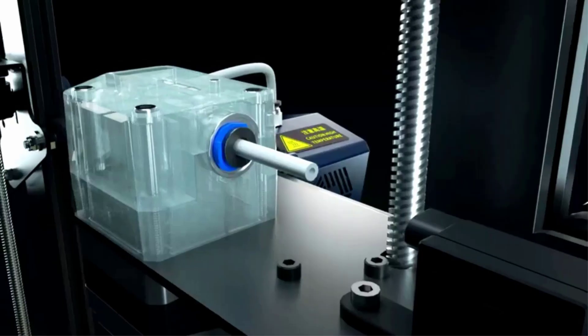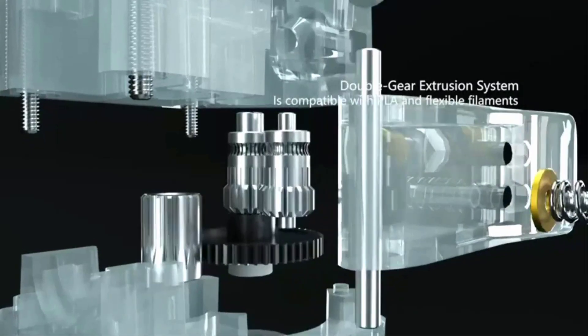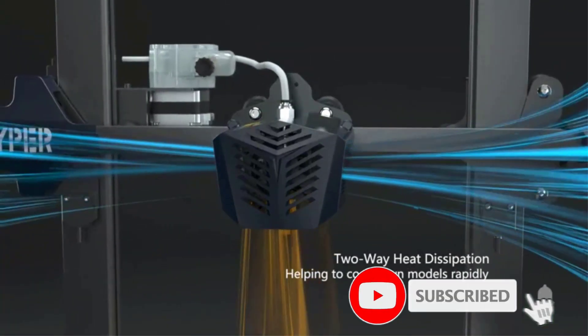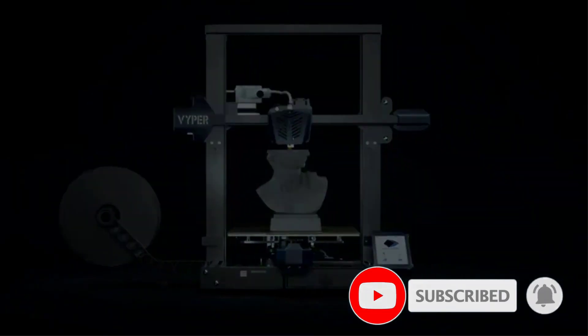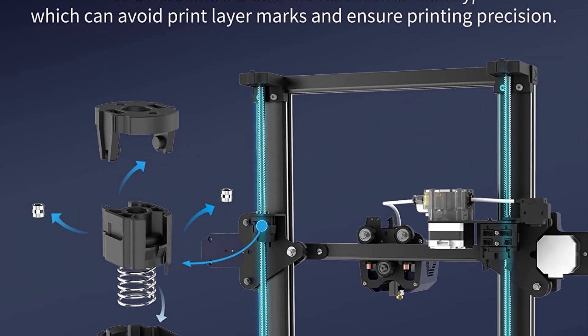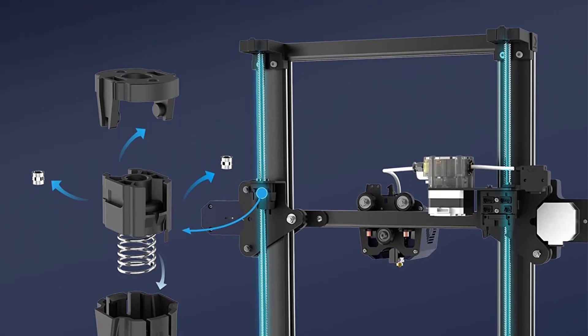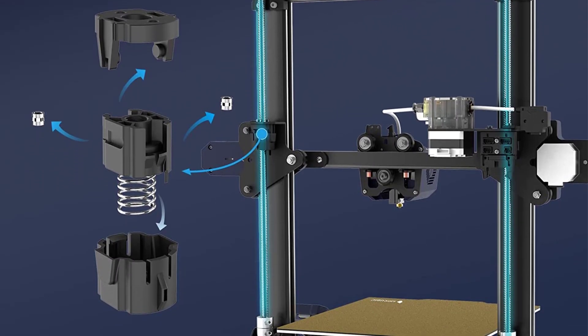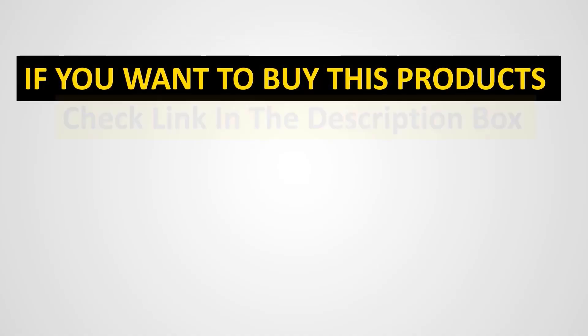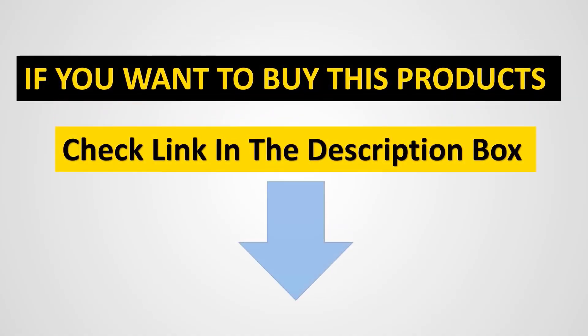Some of our test prints looked a bit rough-hewn, so print perfectionists will want to avoid this one, but its minimal assembly requirements shouldn't deter anyone from buying it. Pros of the Anycubic Viper: relatively large build area, automatic bed leveling, and simple assembly.